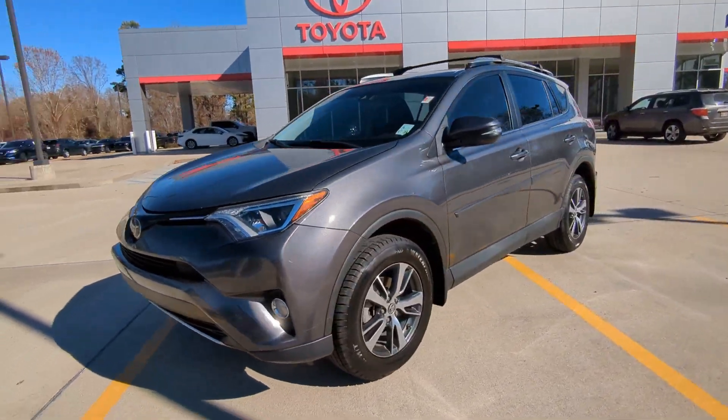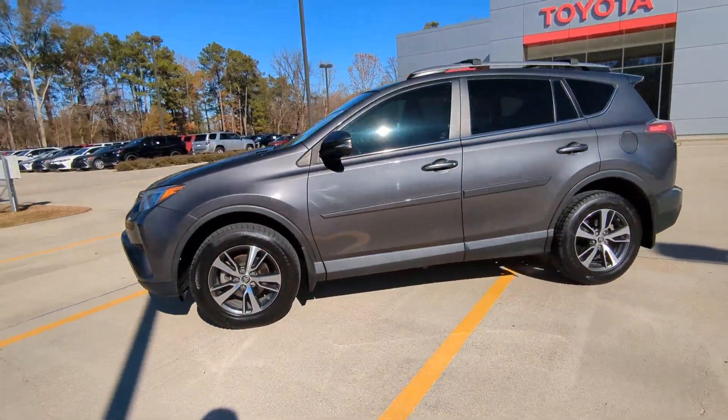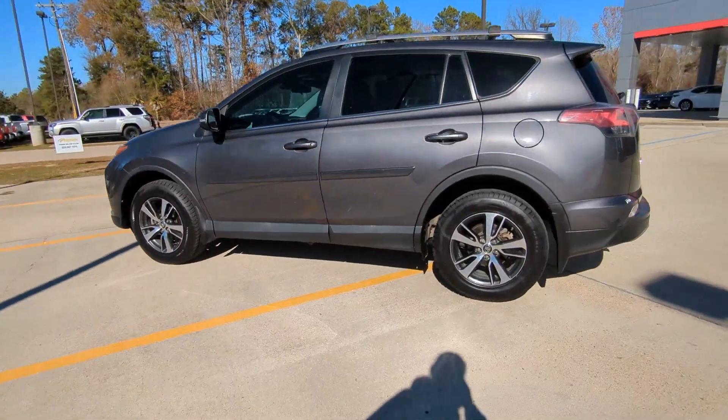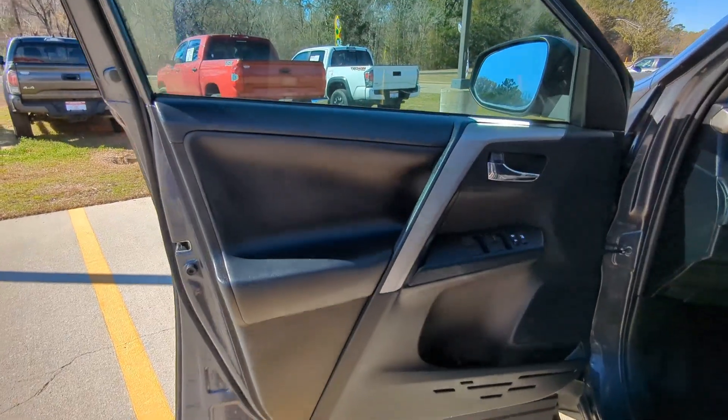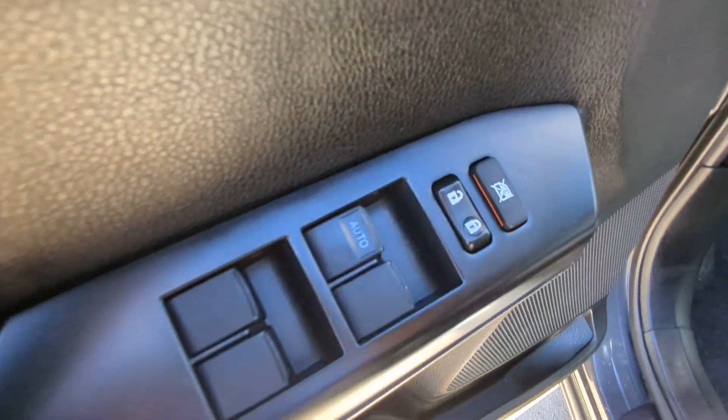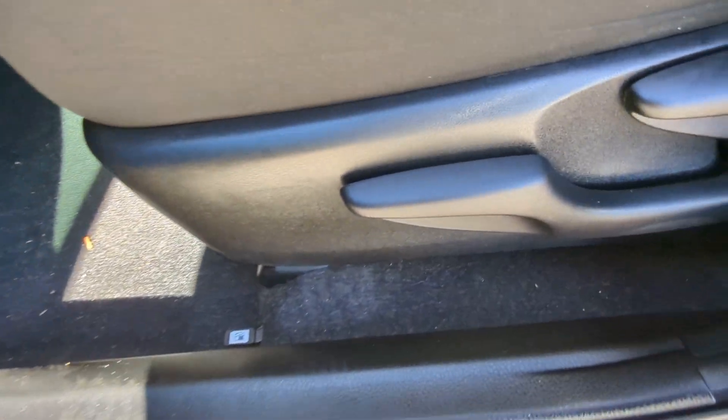Get acquainted with the 2018 Toyota RAV4. This vehicle is an outstanding buy with fewer than 70,000 miles on the odometer. Here's a refined and capable RAV4 that's got everything you need to make your excursions comfortable and convenient.